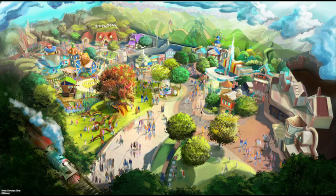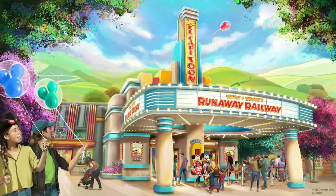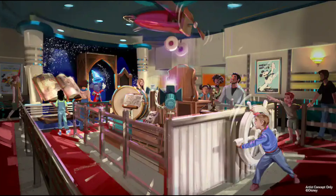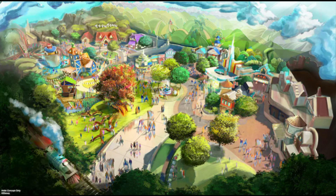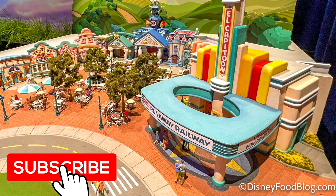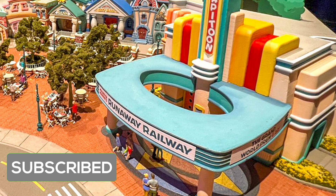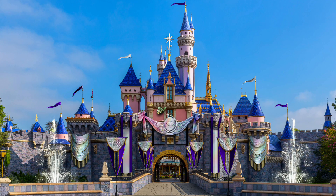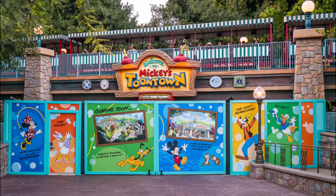The date is finally here. Mickey's Toontown will be reopening on March 8, 2023. This may cause a lot of confusion because Mickey and Minnie's Runaway Railway opens on January 27, 2023. Myself and a lot of others assumed the whole land will open with the attraction, but this actually wasn't the case. Runaway Railway will open ahead of Mickey's Toontown on January 27, and it'll coincide with the Disney company's 100th year celebration.